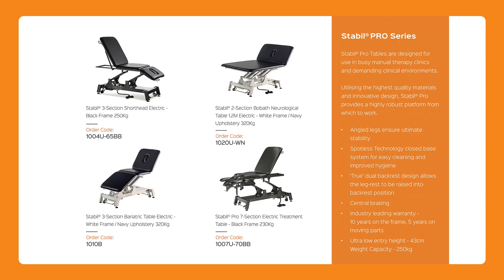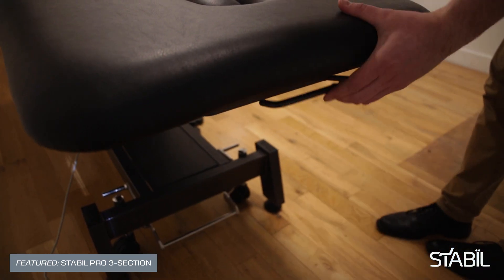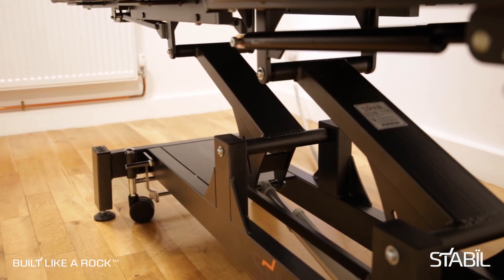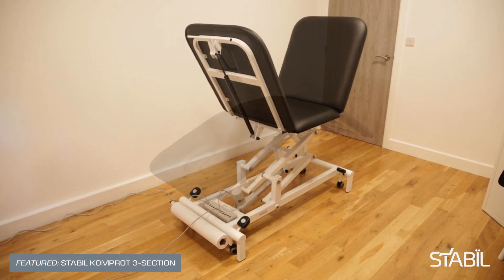Combining high quality materials with European design, our products provide a safe and solid platform to work. Utilising the latest four-point lift systems, dual gas strut and lubrication-free bearings, our range of treatment tables carries a five-year warranty for your peace of mind.